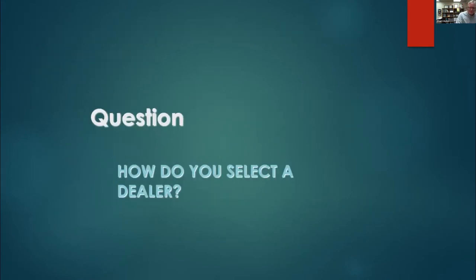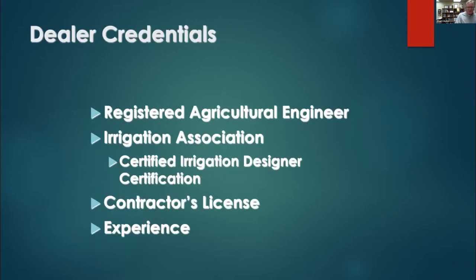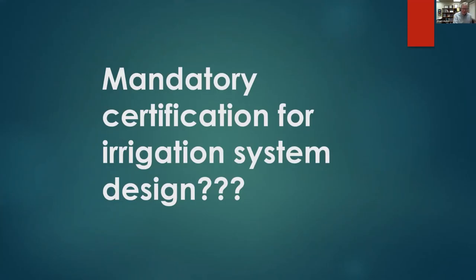Some of the questions on the general bill: how do you select a dealer? It'd be nice if it were a registered professional engineer, or at least someone with a CID — Certified Irrigation Designer — certificate from the Irrigation Association. They should have a contractor's license, experience, and references. Should we mandate certification for irrigation system design? I've been working on that for 30 years and the answer is yes, but good luck implementing certification in an industry that hasn't been regulated at all.